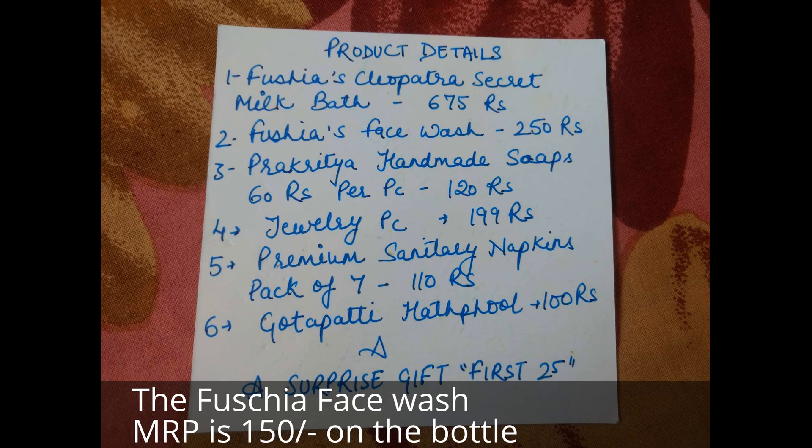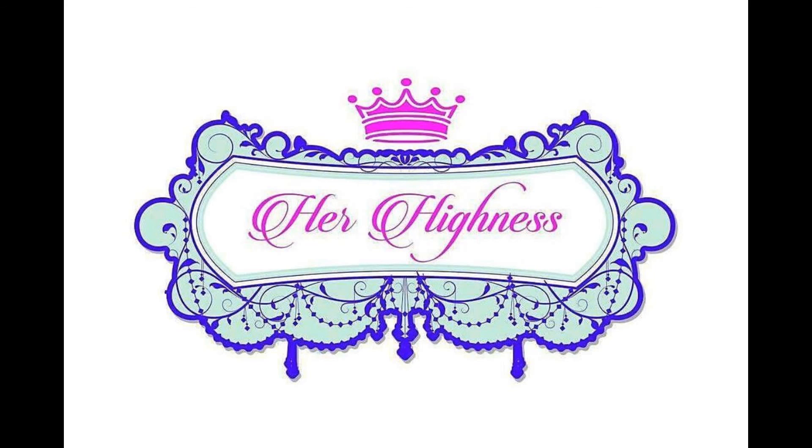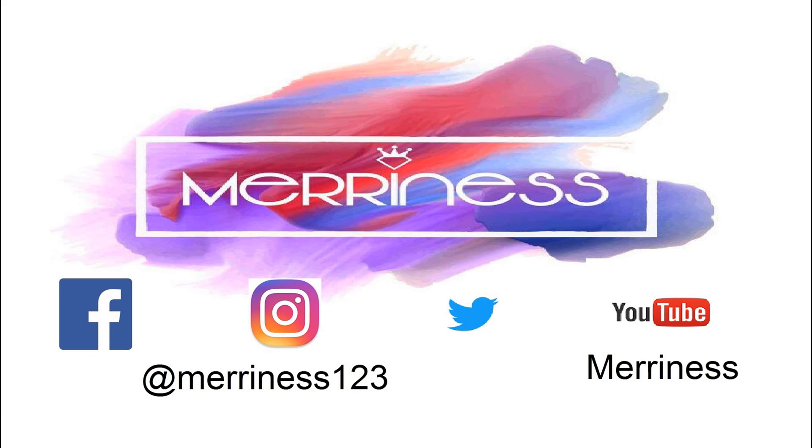Here's a list of all the products — the box contains products worth rupees 1350 and you only pay rupees 649. If you liked the box, go ahead and book it and use my coupon code mary10 to avail another 10% off. That's it for today's video. Wishing you all a very happy Friendship Day. Please give a thumbs up, let me know in the comments which product is your favorite, and thank you for watching Merriness!